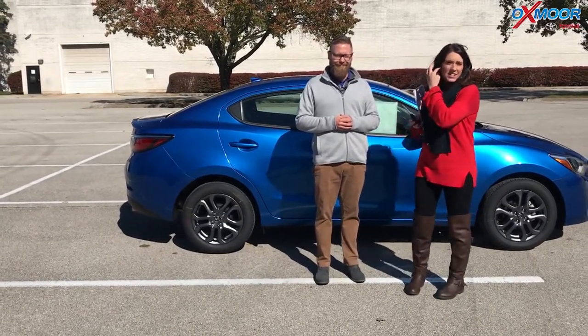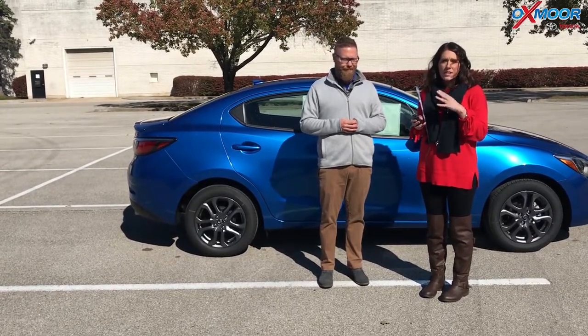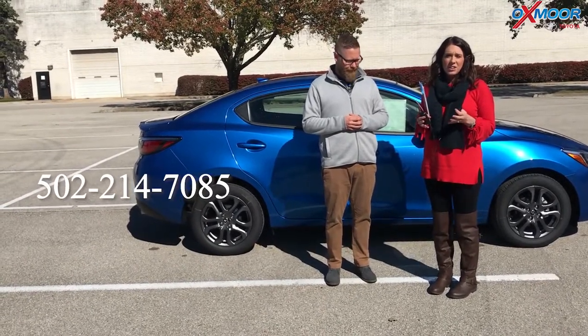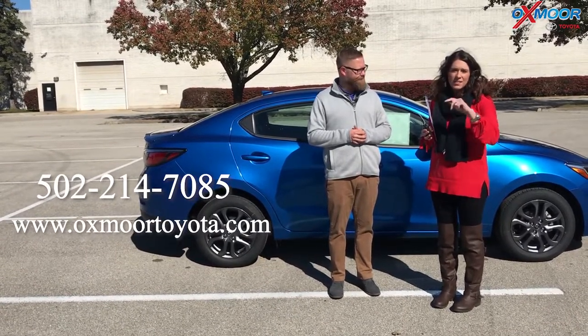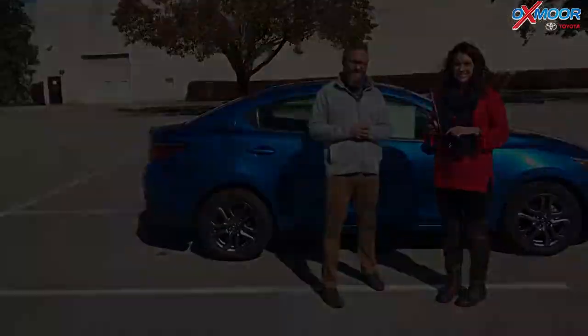Well, thank you so much. All right, you guys, if you have any questions on this vehicle, if you'd like to stop by, take a look at one, take one for a test drive, please let us know. The best phone number is 502-214-7085. You can also visit our website at oxmoortoyota.com. I will have a link to this one in the comments below. Thanks, you guys, and we'll see you all soon. Bye!